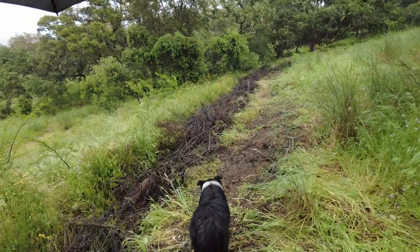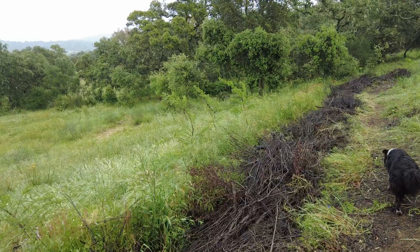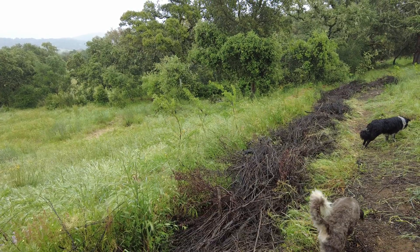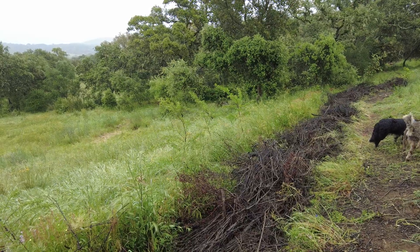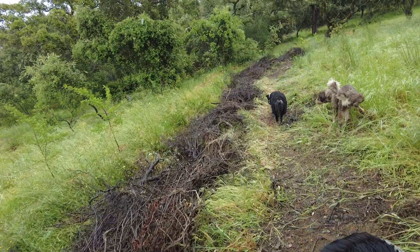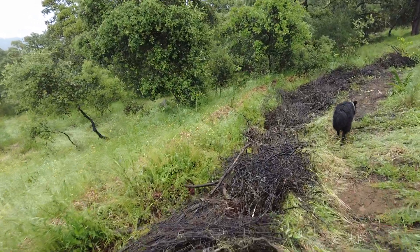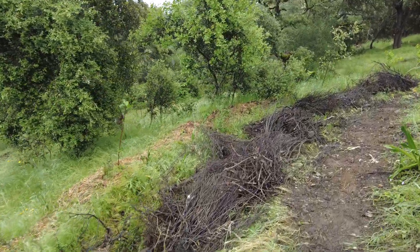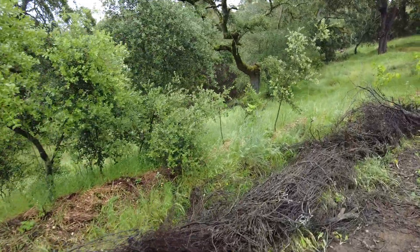Here we have a swale. We filled it with organic material, and then to facilitate the flow of water, because we also used it as a canal, we took all the organic matter out. And now we have the organic matter back again. It's not a very efficient system, but until something better showed up in my mind, this is how it will be.